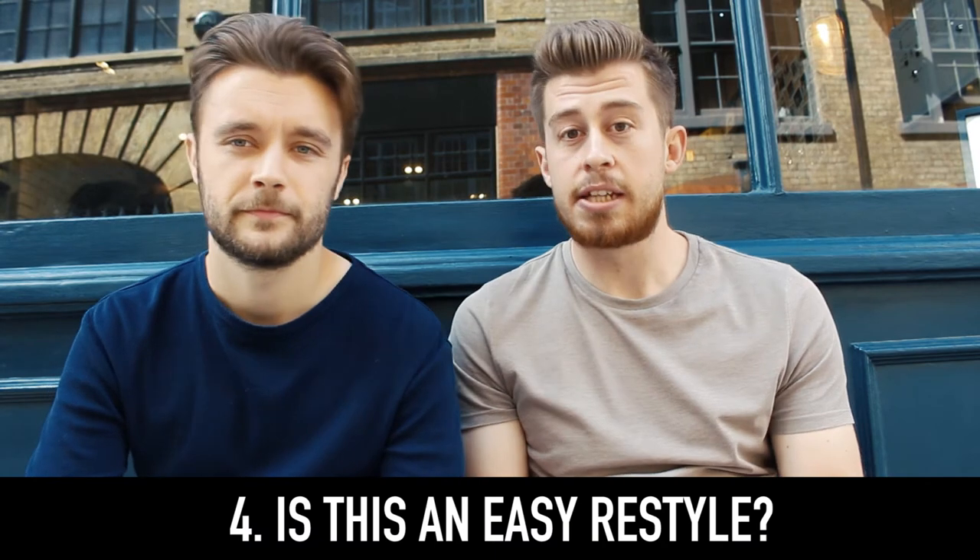Another thing to ask your barber is: is this an easy restyle? Maybe the haircut is going to take 10-15 minutes in the morning to style, but you only want to spend 30 seconds to a minute. So always ask your barber, 'is this a quick and easy restyle?' If you're the sort of person who gets up late and has 15 minutes to get ready, is it a hairstyle that suits that kind of lifestyle? It's interesting as well because a lot of us get inspiration from films or celebrity pictures — but bear in mind they've probably had a team working on that for 20-30 minutes, so you might not always be able to replicate it in 5 minutes.